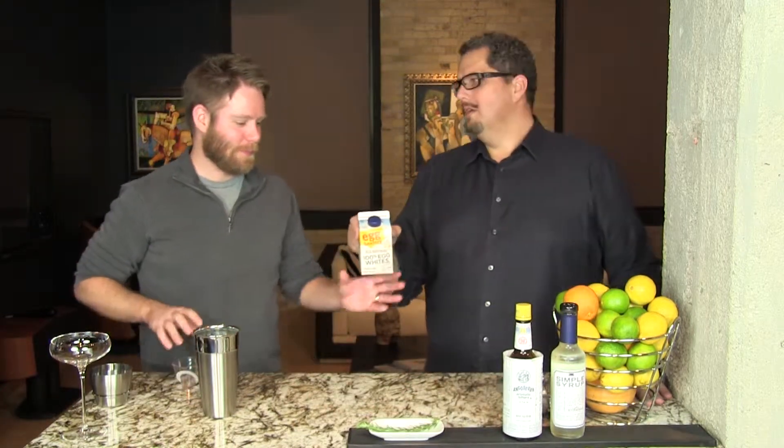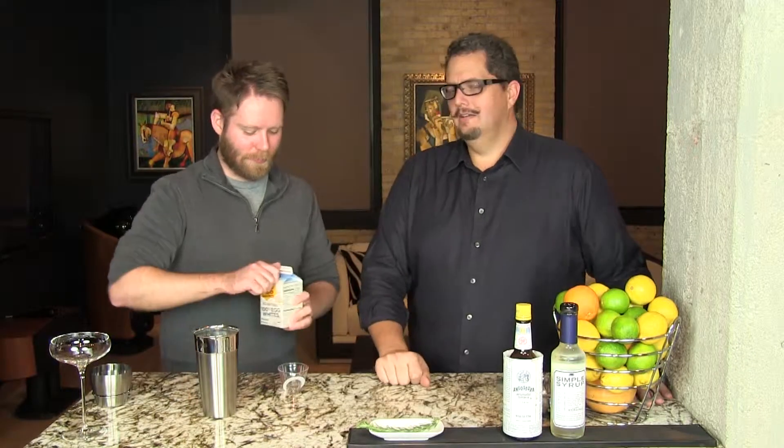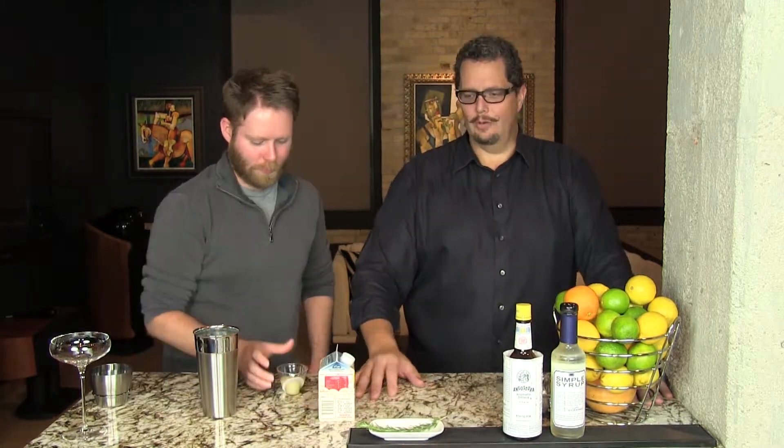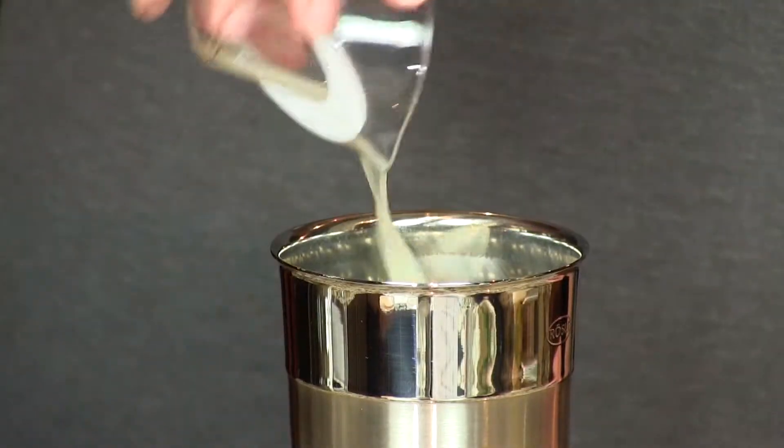We're going to start with one egg white, or liquid egg whites if you want to use the pasteurized version. If you're going to use liquid egg whites, you want one and a half ounces — that equals one egg white. We're going to put that in a Boston shaker.